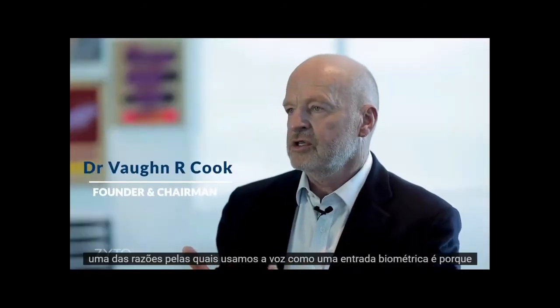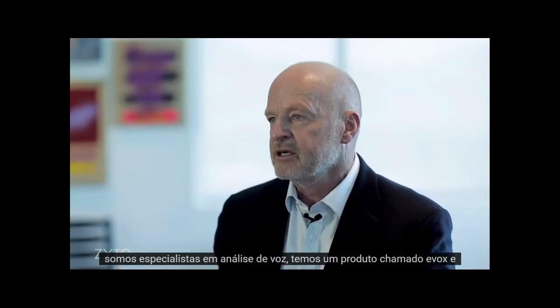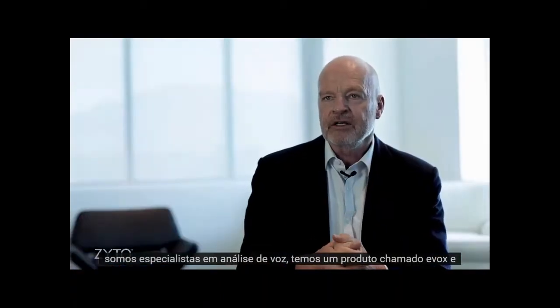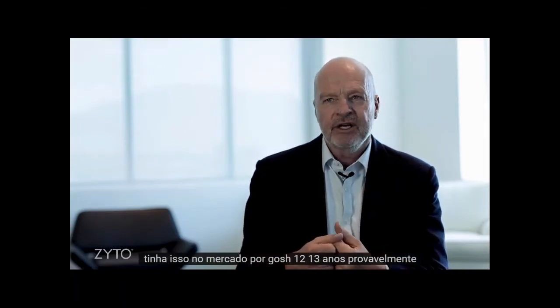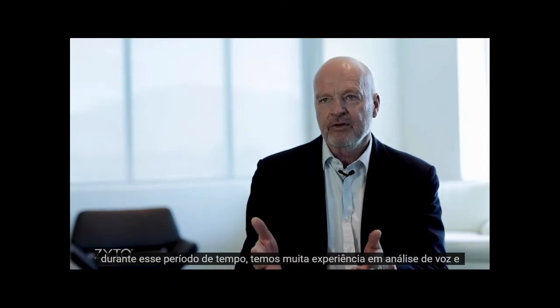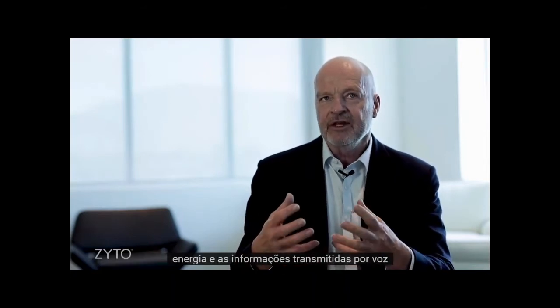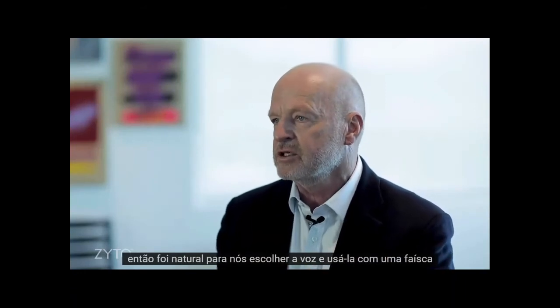One of the reasons that we used voice as a biometric input is because we're experts at voice analysis. We have a product called Evox and we've had that in the market for 12–13 years probably. Over that period of time we've got a lot of experience in voice analysis and the energy and the information that's carried in voice. So it was a natural for us to pick voice and use it with the spark.